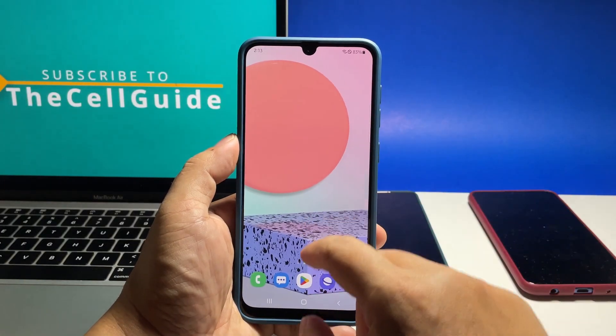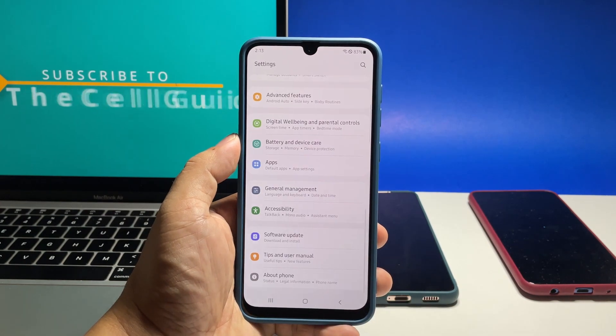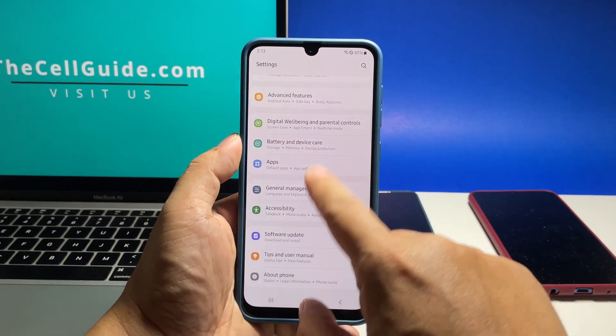To begin, pull up the app drawer and then tap Settings. Scroll all the way down and tap Battery and Device Care.